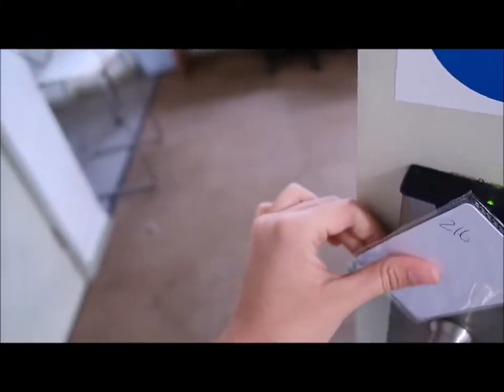Hey guys, welcome to my room here in Kingston. I'm going to show you — I open it with a keycard. So this is an overview of my room.